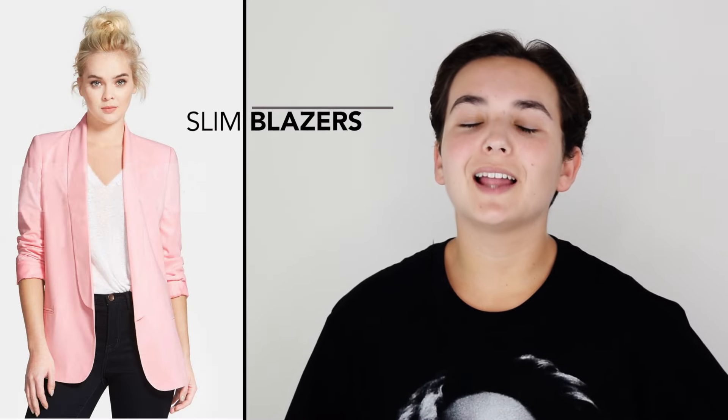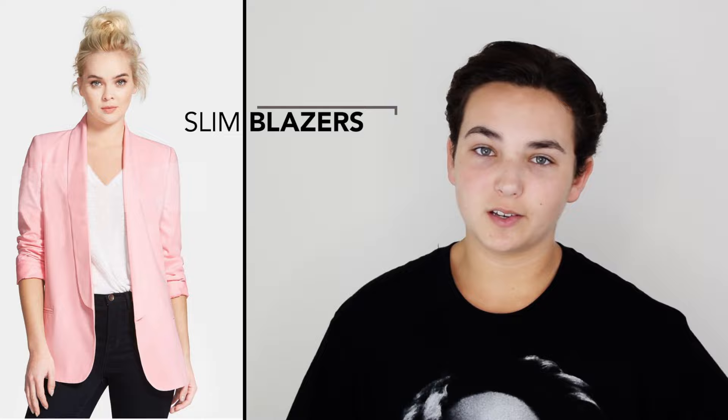Slim blazers. What is classically more day to night than a go-to blazer? Throw it on to automatically dress up or even down the look that you have on. I love a good blazer paired with some skinny jeans or even with a cute little mini skirt.